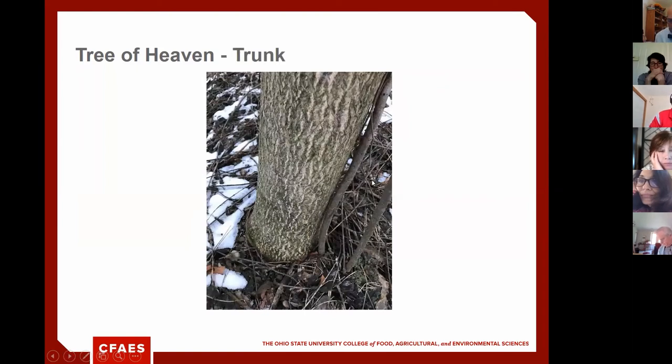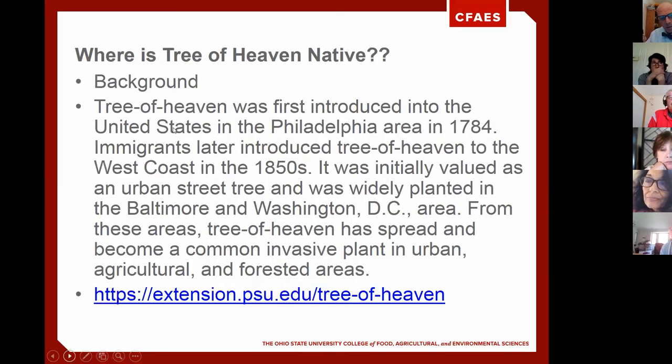Tree of Heaven has what's been described as 'alligator skin bark' — very fissured, looking like alligator scales. In this picture you have a Tree of Heaven trunk right next to stalks of staghorn sumac coming out of the ground. This bark is also notable because when you see that fissured texture in Eric's earlier photos of feeding damage and oozing sap, that's a strong indication the spotted lanternflies were feeding on Tree of Heaven.